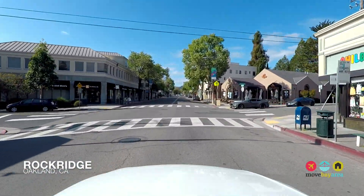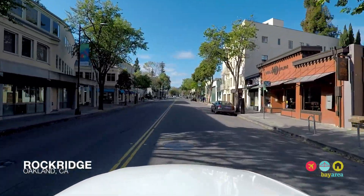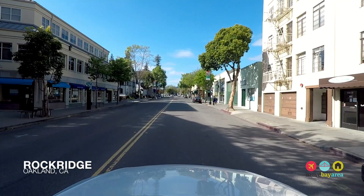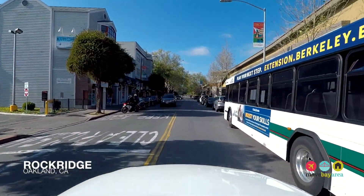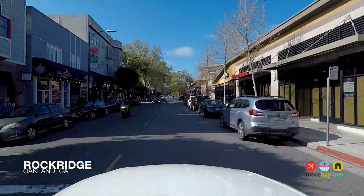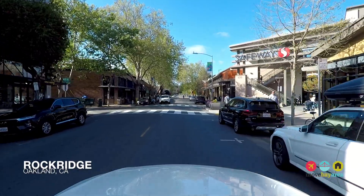Lower Rockridge is a prime example of an urban suburban mix that offers fine dining options that rival San Francisco. An easy walk to cafes, groceries, and local bookstores, as well as charming bungalows with backyard space set among pleasant tree-lined streets.